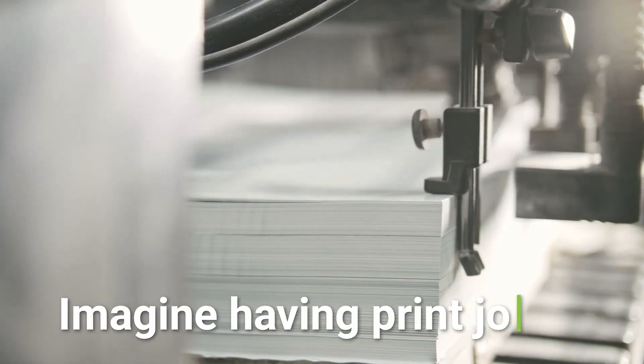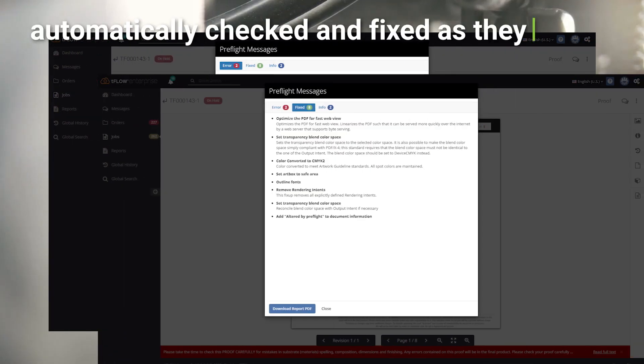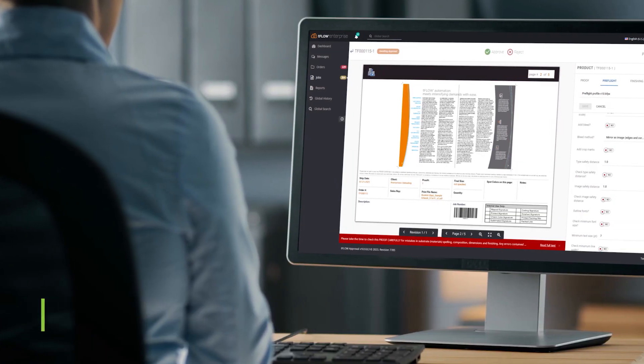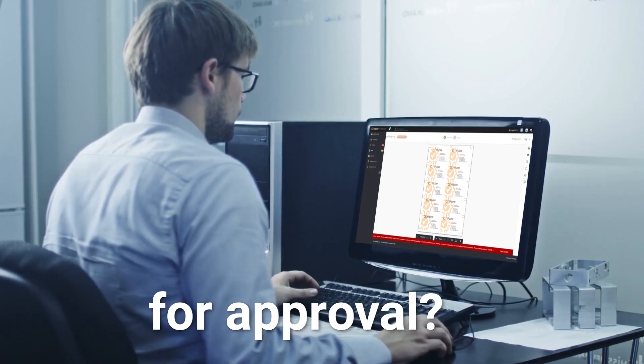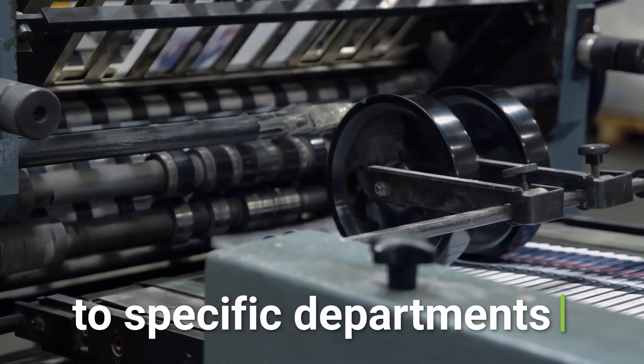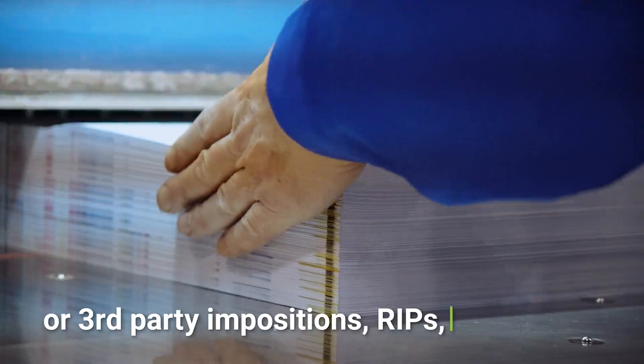Imagine having print jobs automatically checked and fixed as they arrive instead of letting them pile up in your inbox. What if you could automatically send proof files to your clients for approval? Or auto-send print-ready production files to specific departments or third-party impositions, RIPs, or cutters?